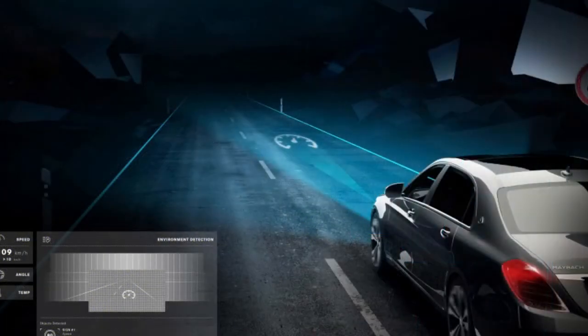Digital Light will first go into service with select fleet clients for the Mercedes-Maybach S-Class this year. Considering the current state of US auto regulations, it would not be expected to appear here for various years.